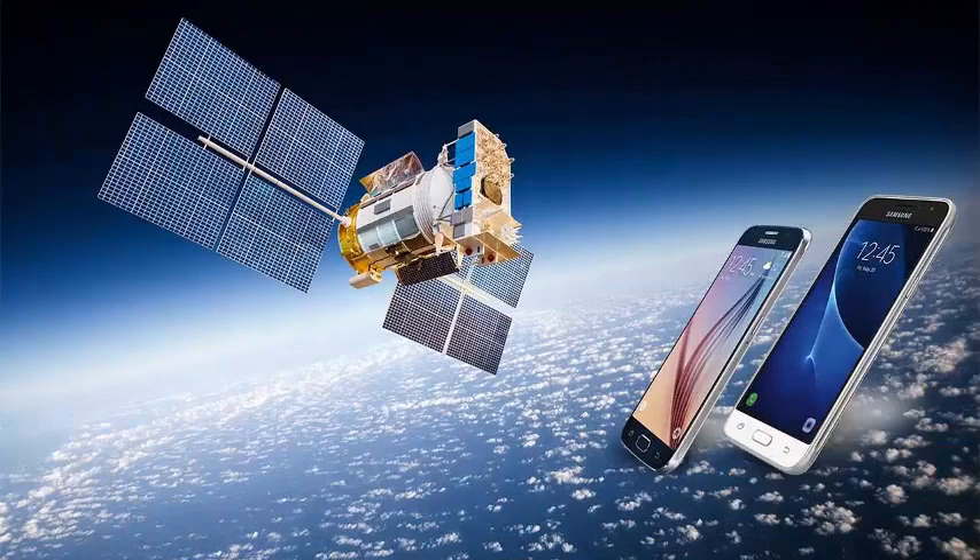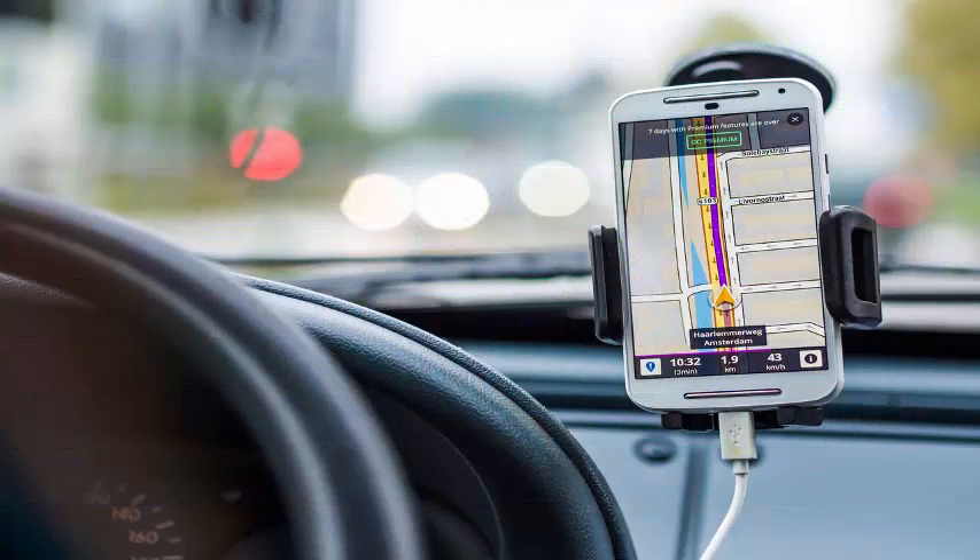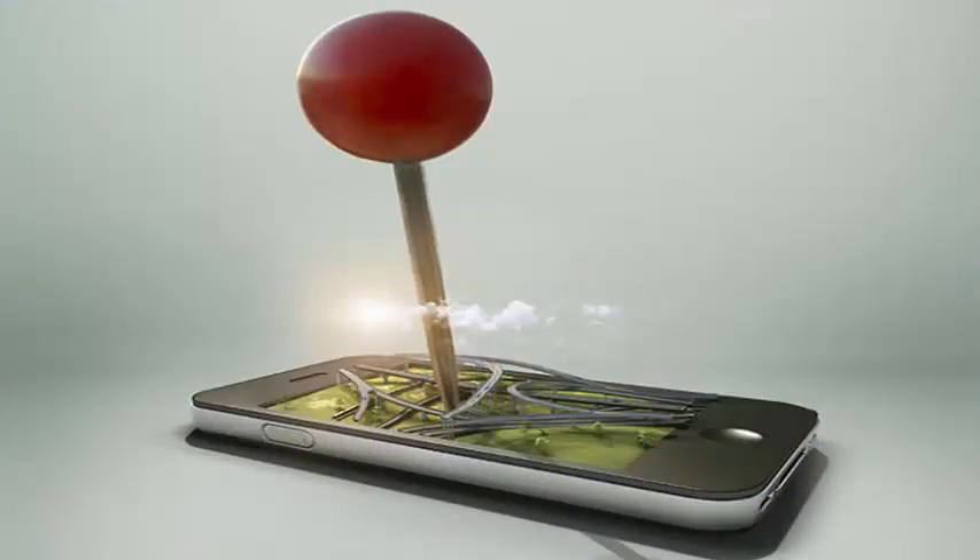GPS and other global GNSS satellite navigation systems, such as the European Galileo, the Japanese QZSS, and the Russian GLONASS, allow a receiver to determine its position by calculating the distance from three or more satellites.